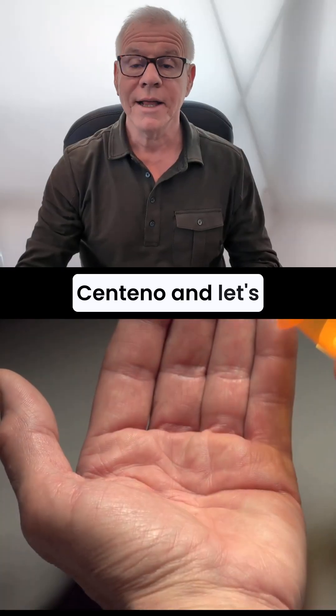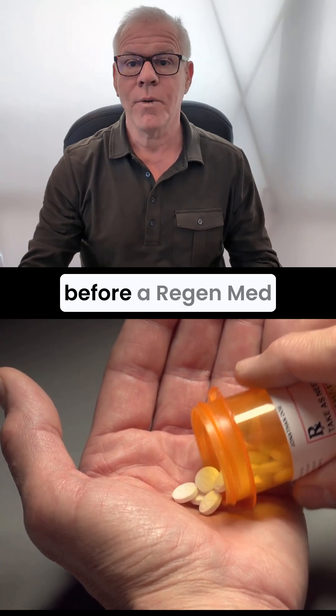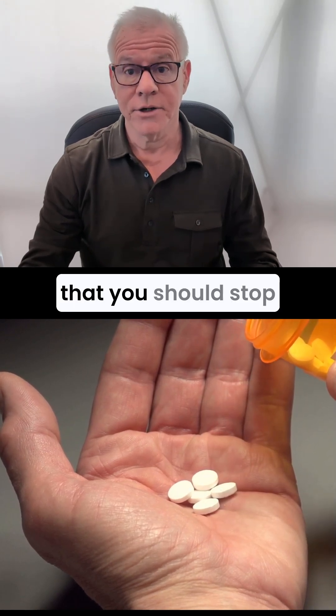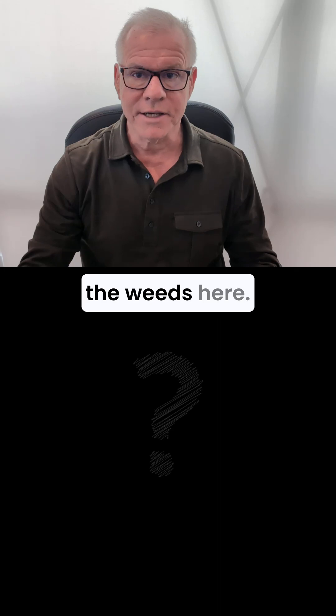Hi, it's Dr. Centeno, and let's talk a little bit about medications you should stop before a RegenMed procedure. Now, there are a number of medications that you should stop, and regrettably, most clinics don't really get into the weeds here.